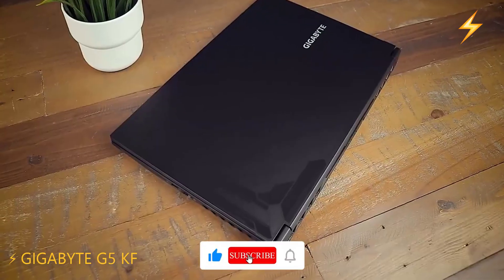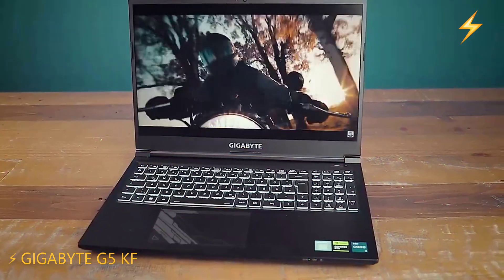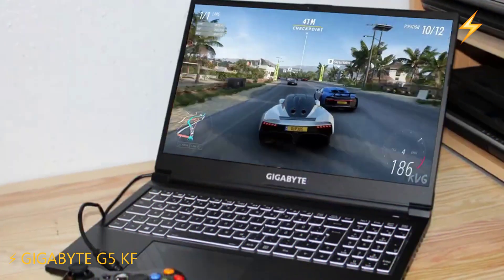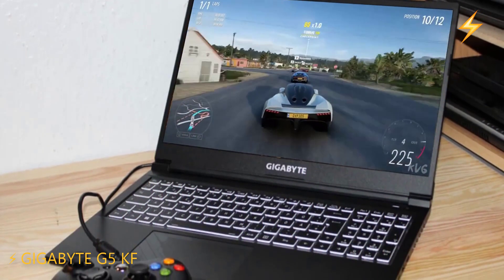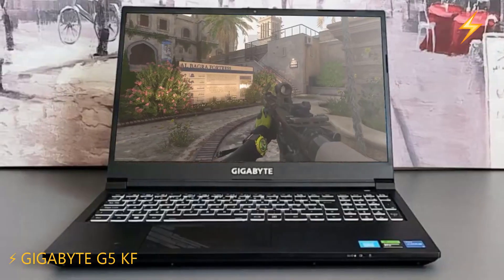Overall, it offers great value for money, particularly with its RTX 4060 GPU, despite having a 12th Gen processor and DDR4 RAM, which aren't the latest. If you're a student looking for a budget laptop that can handle gaming and productivity tasks, this is the one for you.